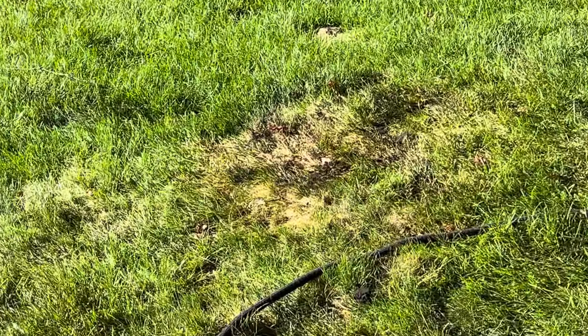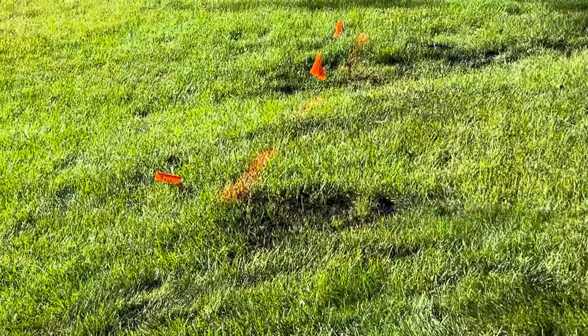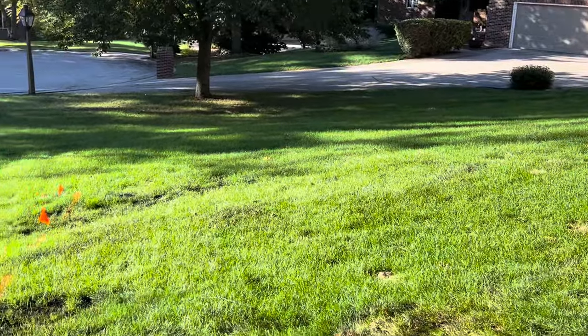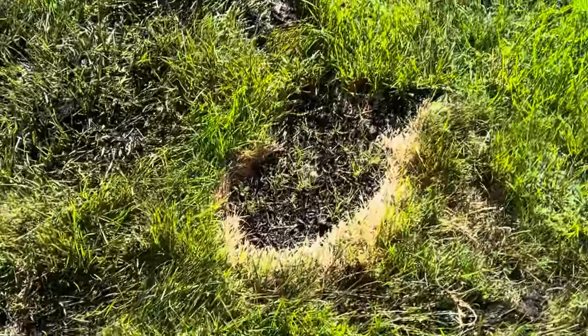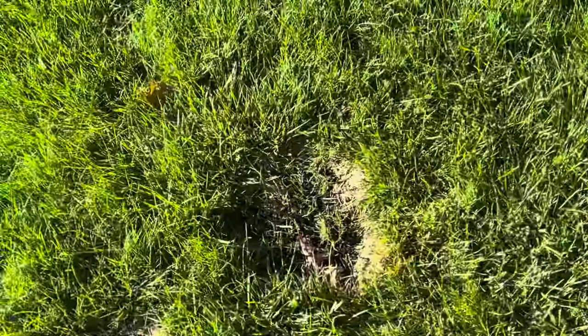I did about a hundred spots in the yard — went around and dug up all that nasty weed grass and put lots of good topsoil and good grass seed in spots like that.